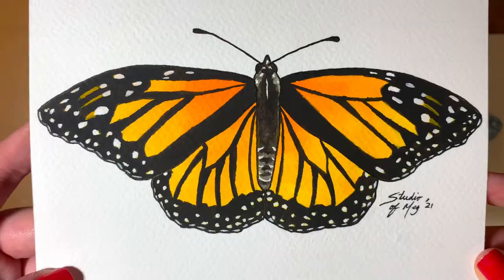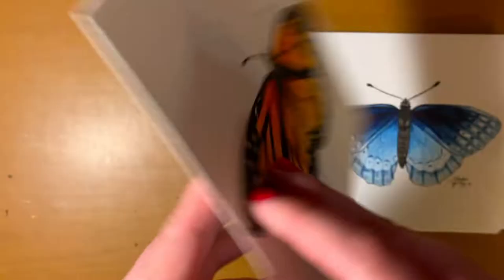The last one I have to show you is a Monarch butterfly. I really love this one — I don't think it's my strongest, but I do think it's very pretty and I'm hoping that it sells sometime soon. At least at the time of recording this video, it hasn't sold yet.